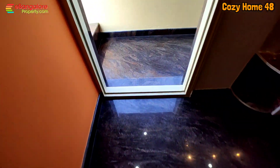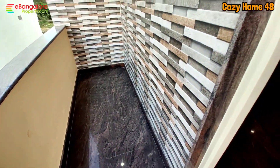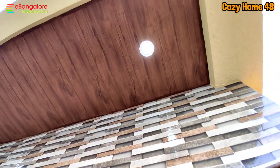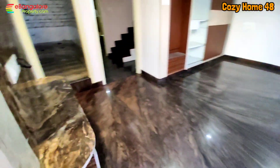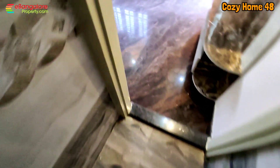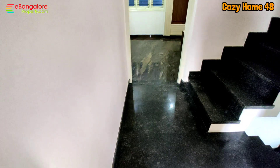The balcony is in the northeast corner with SS railing and cladding work on the ceiling using waterproof cladding material. This is the TV unit. The bathroom is an all-in-one bathroom with branded Hindware and Jaguar brand fittings, wall-mounted toilet, concealed flush tank, shower with diverter, and hand wash basin.